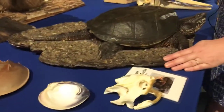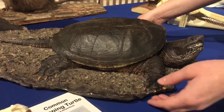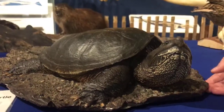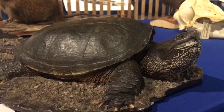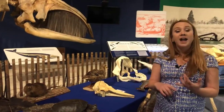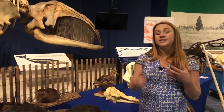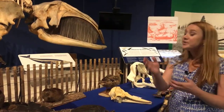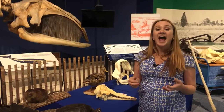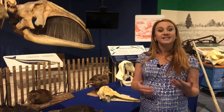In estuaries we also find reptiles like the common snapping turtle, which has a very powerful scissor-like jaw. Snapping turtles are omnivorous — they eat plants, fish, even birds and small mammals. Estuaries are also really important habitats for migrating and breeding birds, and there are entire refuge areas in estuaries that are protected to help preserve these species. In all of these aquatic habitats, we find animals with really unique adaptations — changes that help these animals better survive and thrive in and near the water.